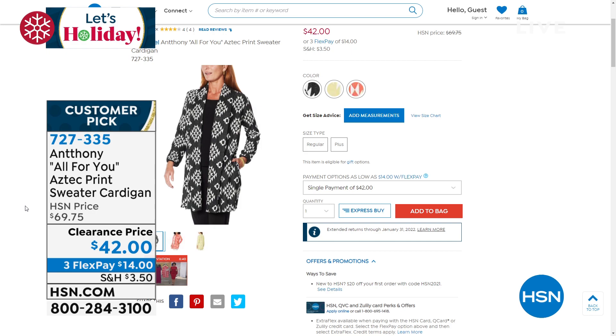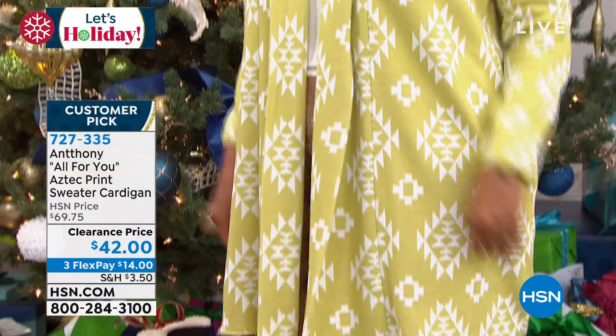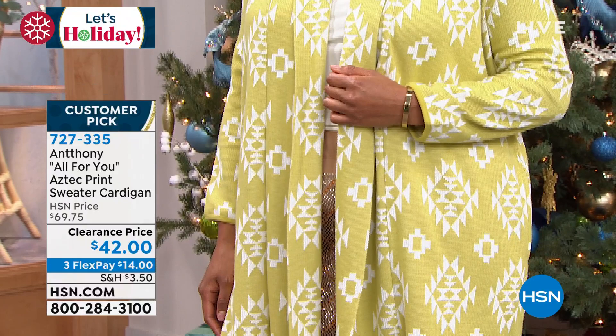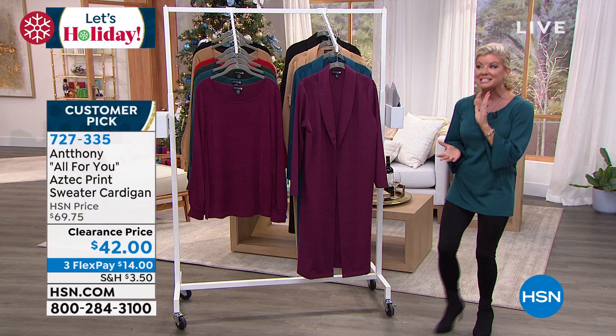We have the black, and this is in the beautiful sage cream. Talk about a great sale price — it's $42. Wait till you feel the fabric. That beautiful print is exclusive, it's a customer pick. When we offered it, it's $69.75. It's like the ultimate topper. 727-335. That's also going to be available with three monthly flex payments. I love the prints that Anthony chooses.